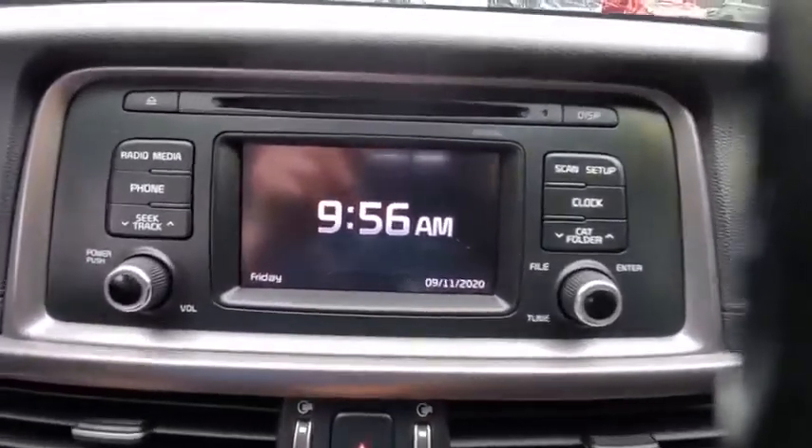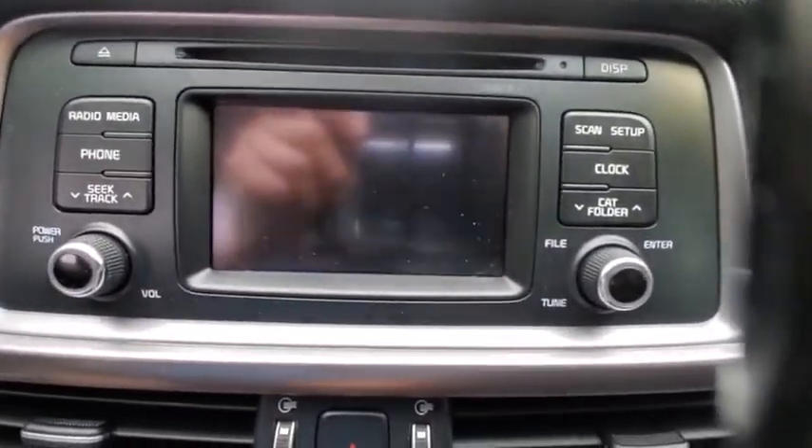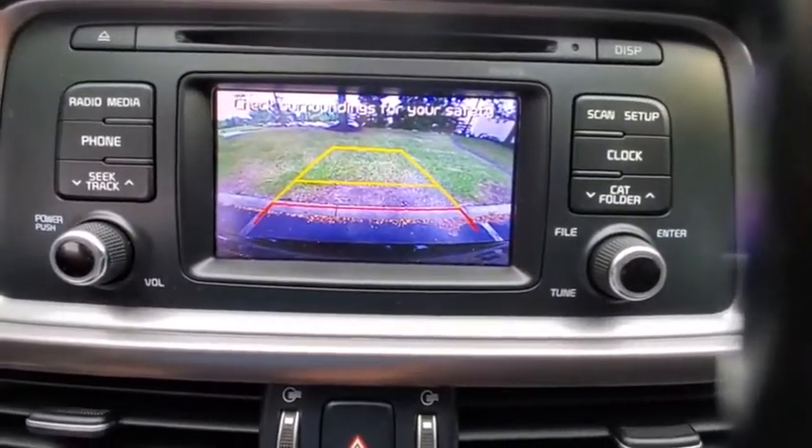Security system, remote keyless entry, panic alarm, brake assist, carpeted floor mats, overhead console, tachometer, driver vanity mirror, front reading lamp.